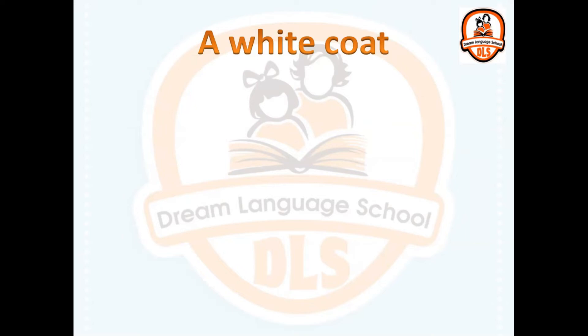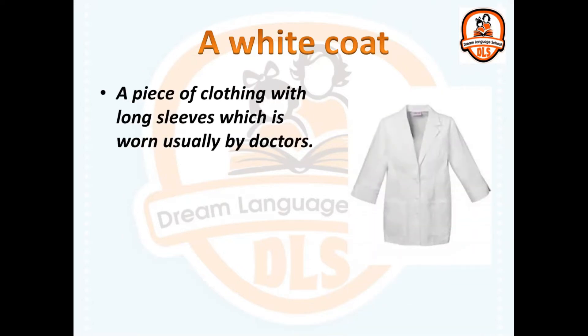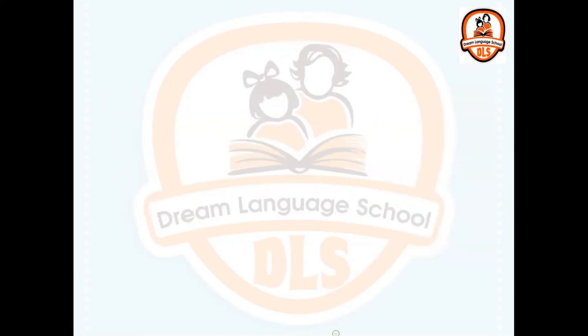A white coat. A piece of clothing with long sleeves which is worn usually by doctors. I know that he is a doctor as he wears a white coat.